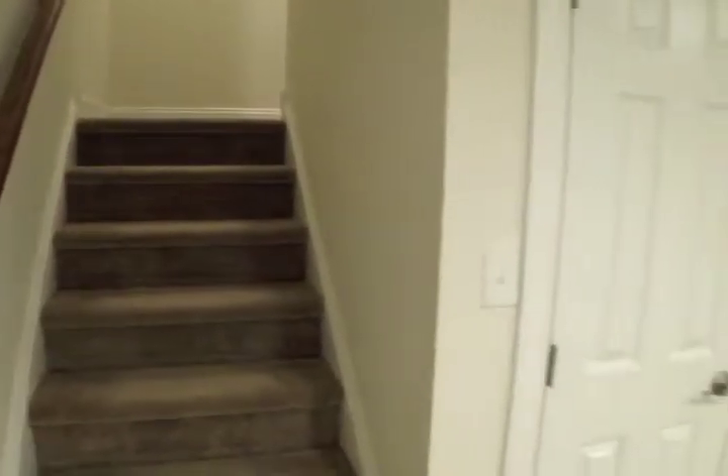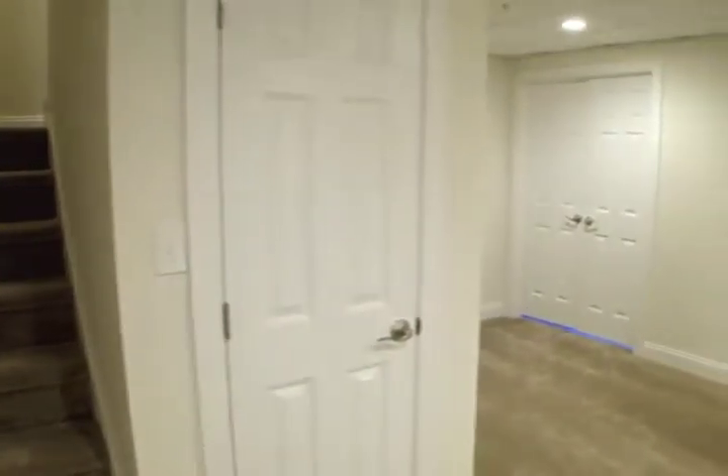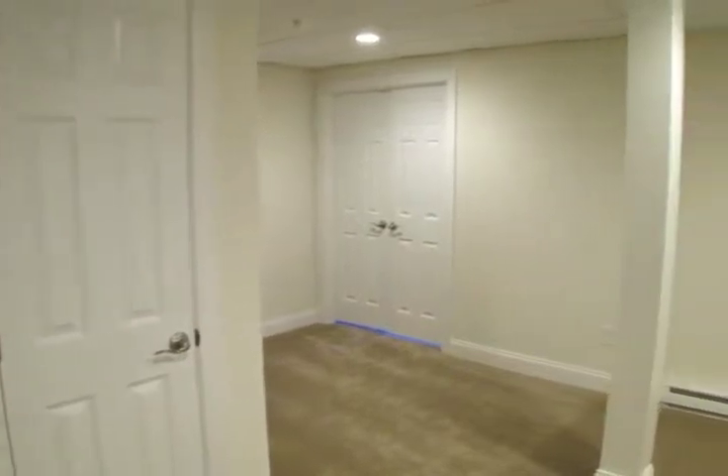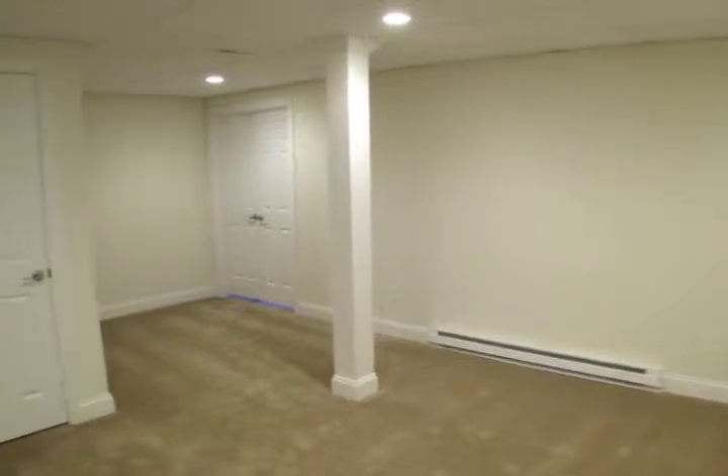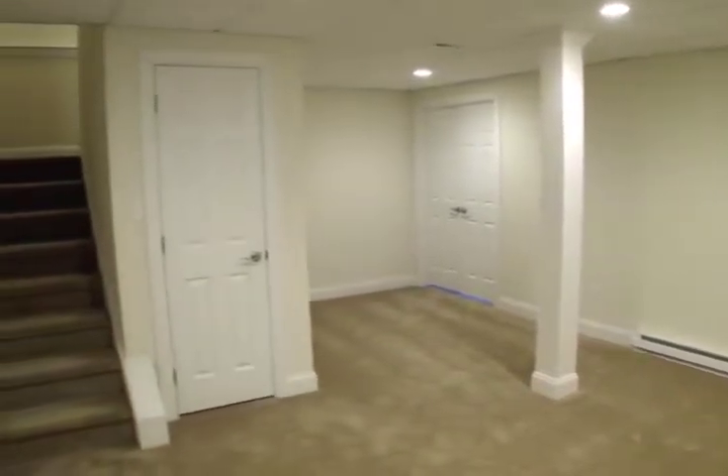The staircase to the lower level leads to a finished basement with flexible space, ideal for a children's play area, media room, gaming space, home office, fourth bedroom, and more.